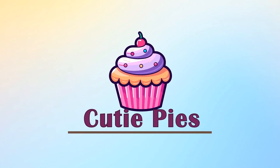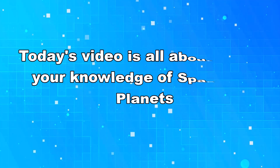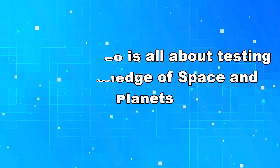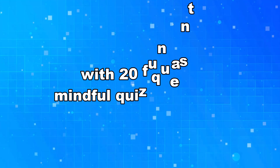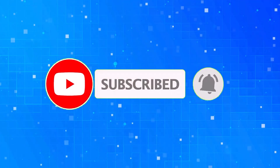Welcome to CutiePies. Learn with our friends Nora, Salma, and Ayla. Today's video is all about testing your knowledge of space and planets with 20 fun and mindful quiz questions. Before that, subscribe to our channel for more fun quizzes. Let's start.